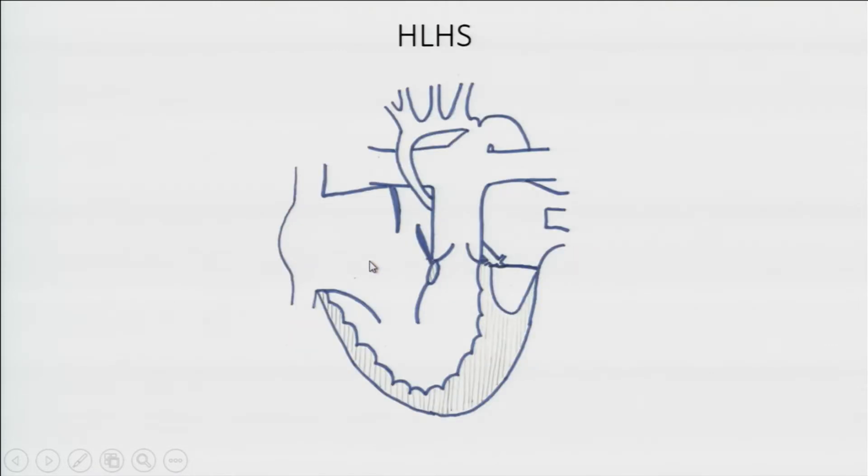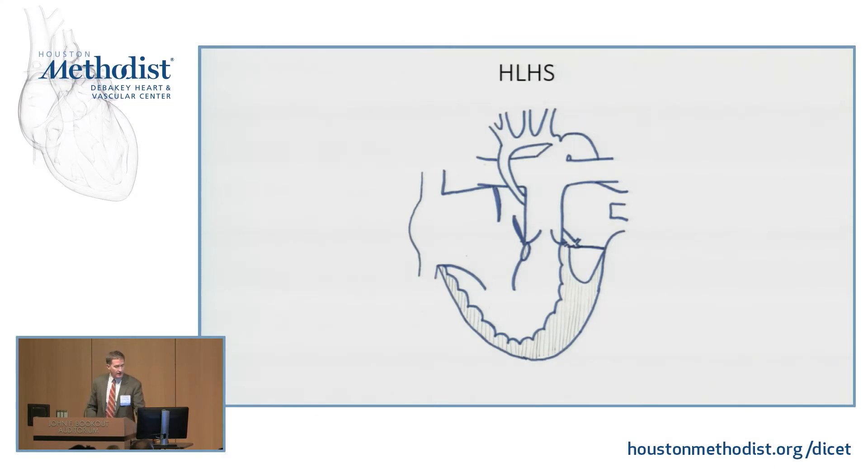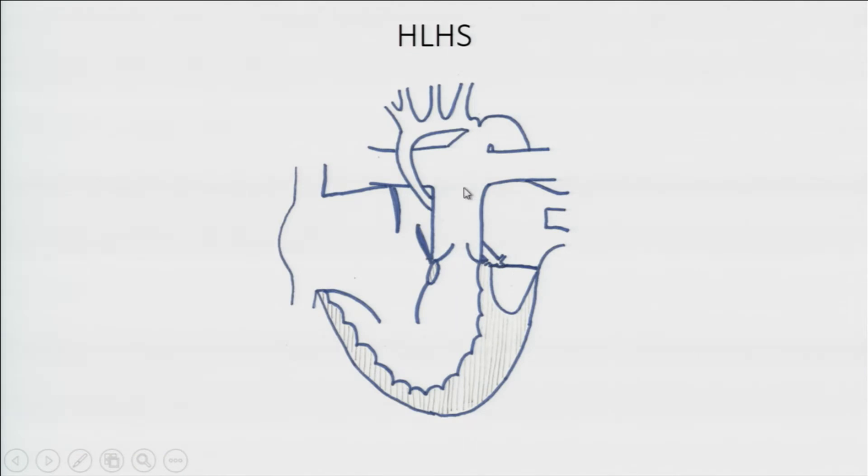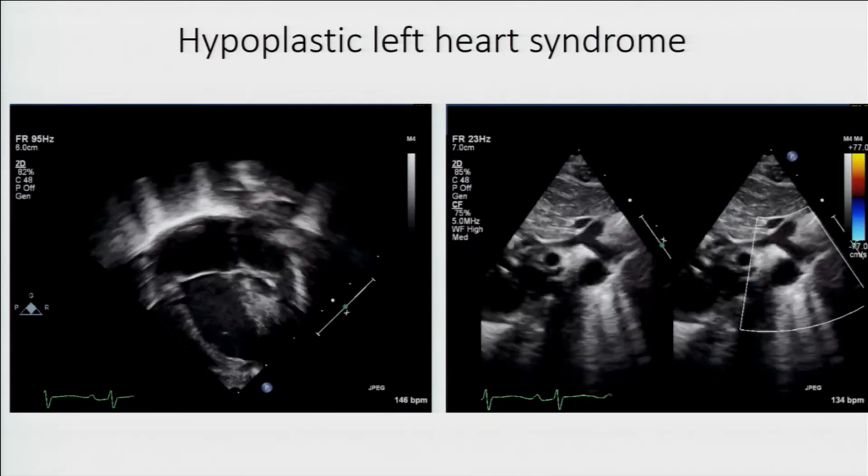What about hypoplastic left heart syndrome? This is totally different. We don't need the ductus arteriosus to get blood to the lungs — here, we need it to get blood to the body. Pink blood comes into the left atrium, can't go into the LV, has to cross the atrial septum, mix with the blue blood, out the pulmonary arteries. And now I need that ductus arteriosus to get blood down to the body, up to the head, and all the way down the descending aorta to the coronaries. Very different circulation.